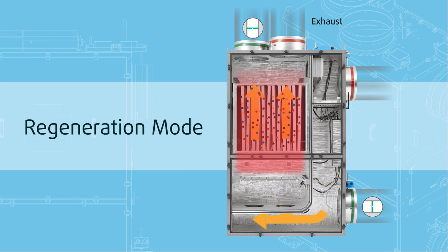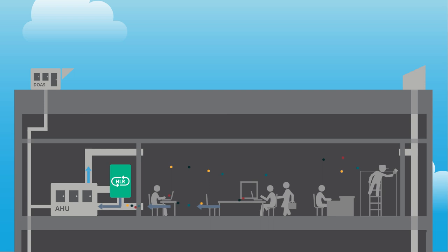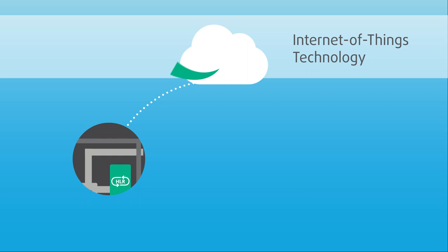With IoT technology, HLR modules securely connect to the Inverid cloud, giving continuous visibility of the building's air quality anytime, anywhere.